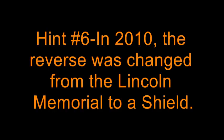Hint number 6: in 2010, the reverse was changed from the Lincoln Memorial to a shield.